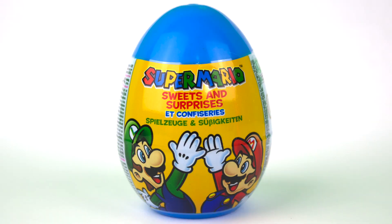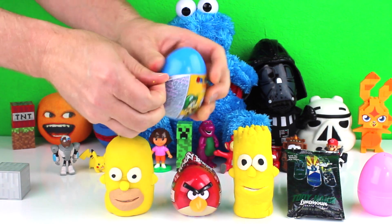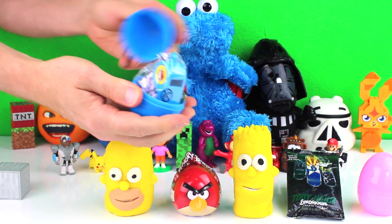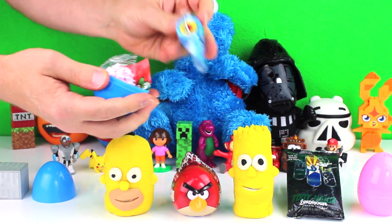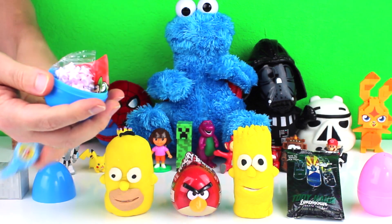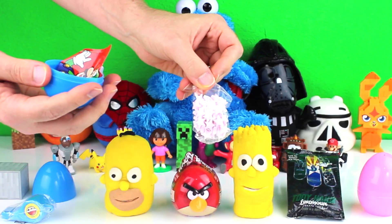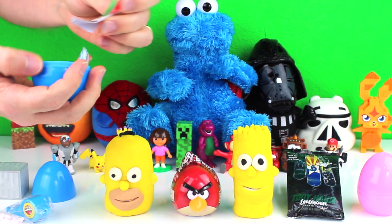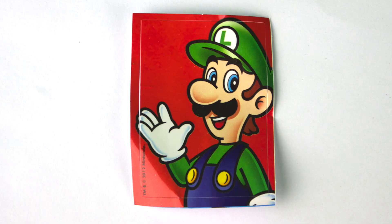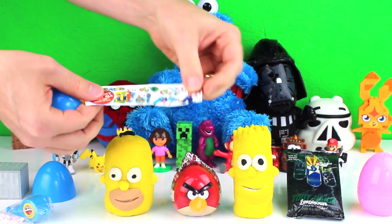Next, I opened a Super Mario sweets and surprises egg. It came with a whistle, a bag of candy, a sticker, and this piece of paper.